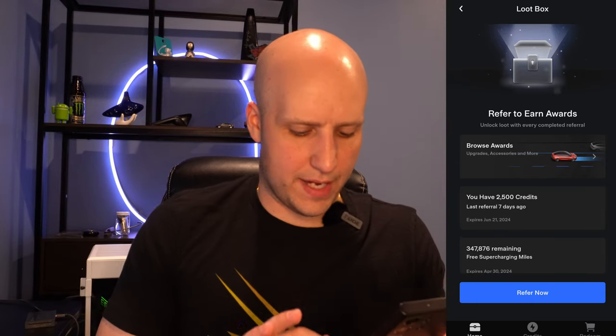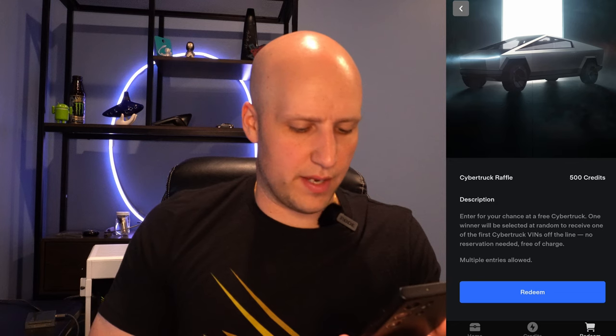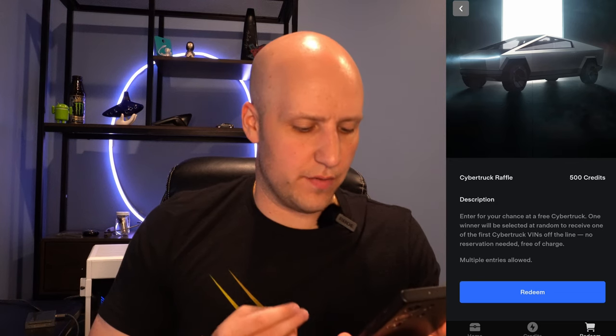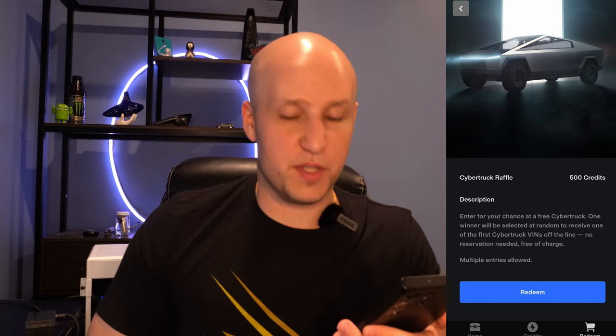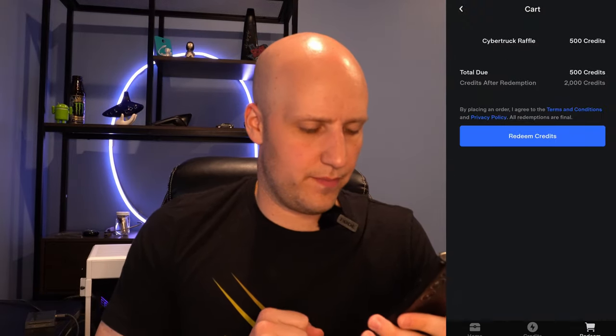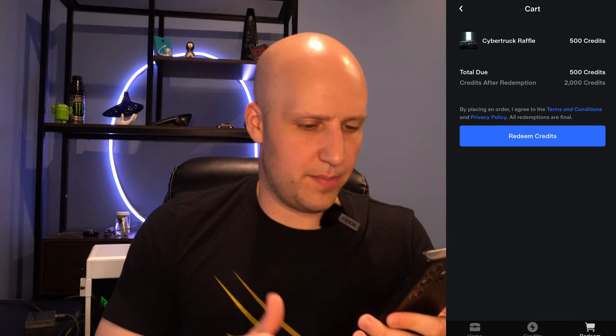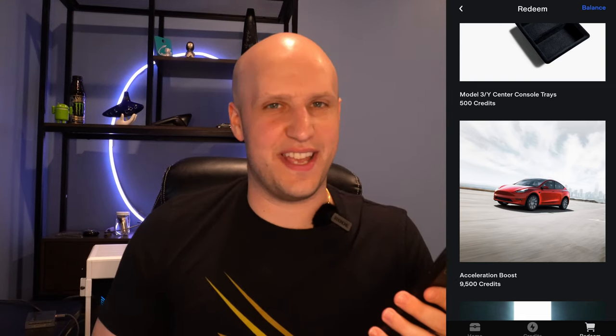Let's go back to Redeem and do the Cybertruck raffle. I kind of feel like that's a waste, but if you have one entry, that's better than zero. So, Cybertruck raffle — 500 credits. Enter for your chance to win a free Cybertruck. One winner will be selected at random to receive one of the first Cybertruck VINs off the line — no reservation needed, free of charge. Multiple entries allowed, so you could use all your credits and just spam them on this. I'll click Redeem. Order received — there's your confirmation. It just spits you back into the app. Can't take a screenshot or anything.